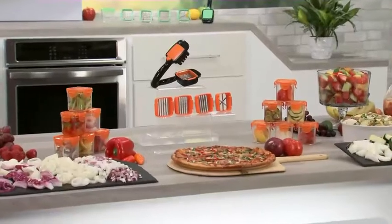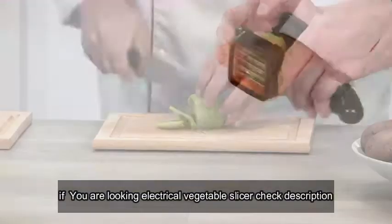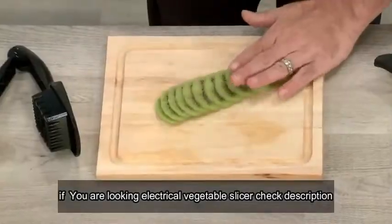2. Nutri Food Choppers. It can chop, slice, cube, and wedge — a multi-purpose food chopper with stainless steel blades.